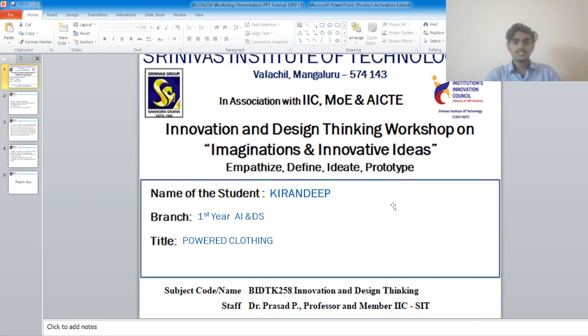Good morning to one and all. My name is Kiran Di. I am from Srinivas Institute of Technology, Branch of Artificial Intelligence and Data Science. This presentation is regarding the project on the subject Innovation and Design.